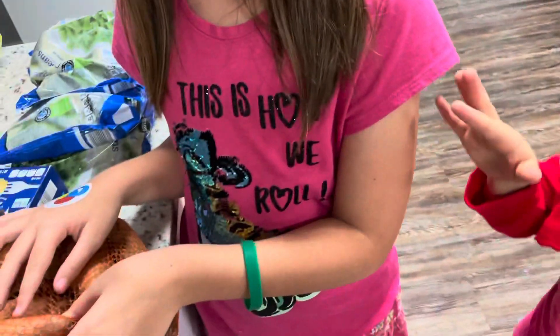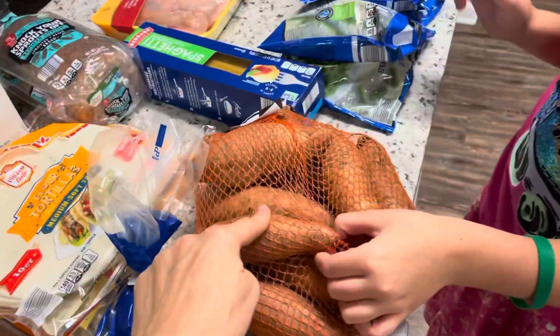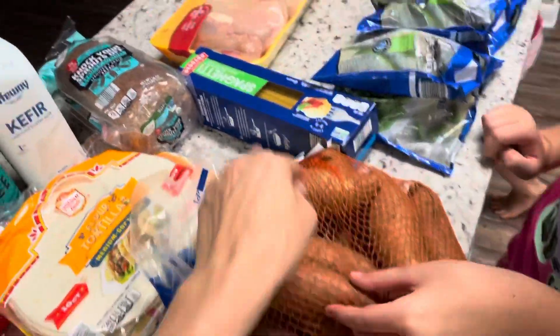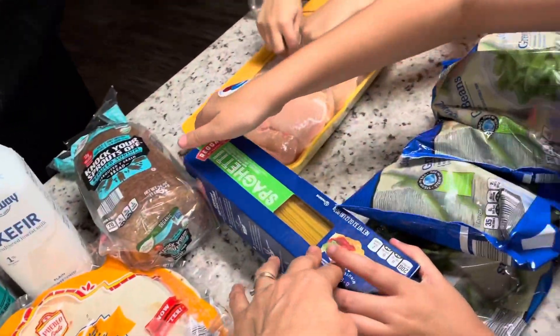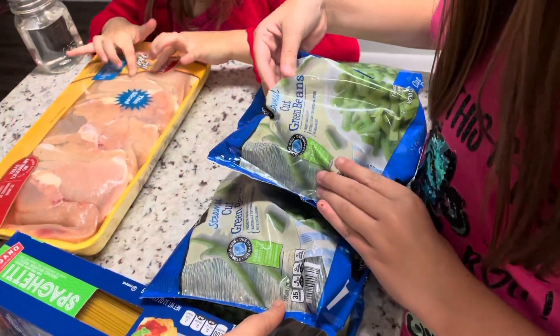We have five bags of frozen green beans, some sweet potatoes, 32 ounces of spaghetti, and five bags of frozen green beans.